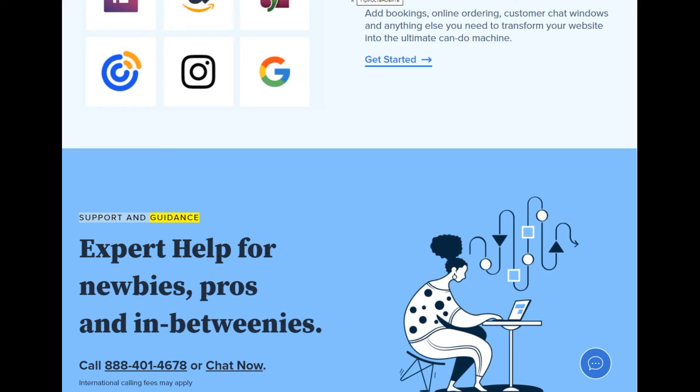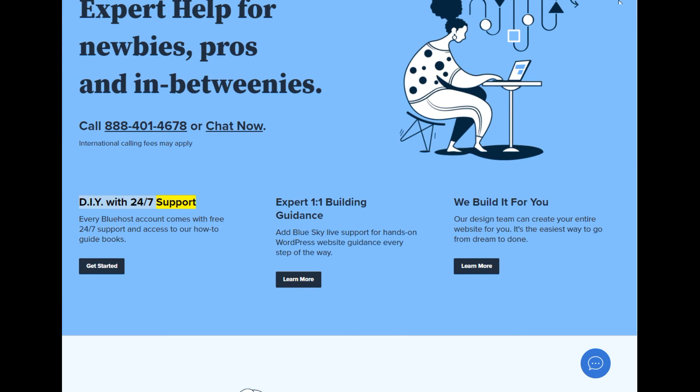Support and guidance — expert help for newbies, pros, and in-betweenies. Call 888-401-4678 or chat now. International calling fees may apply. DIY with 24/7 support — every Bluehost account comes with free 24/7 support and access to our how-to guidebooks. Expert 1-on-1 building guidance — add Blue Sky Live support for hands-on WordPress website guidance every step of the way. Or, our design team can create your entire website for you — it's the easiest way to go from dream to done.